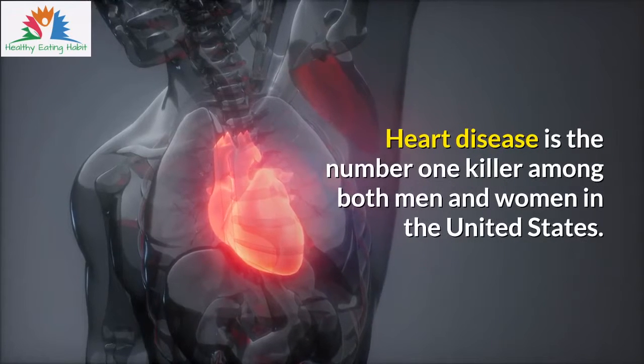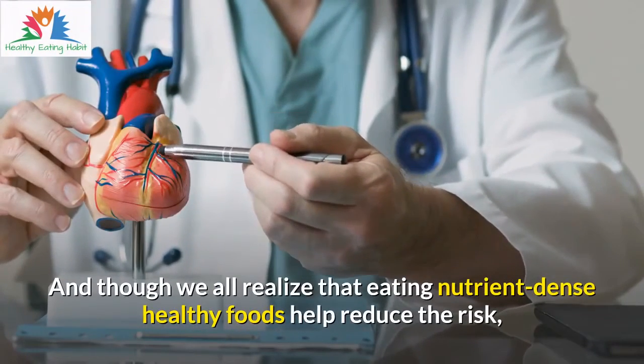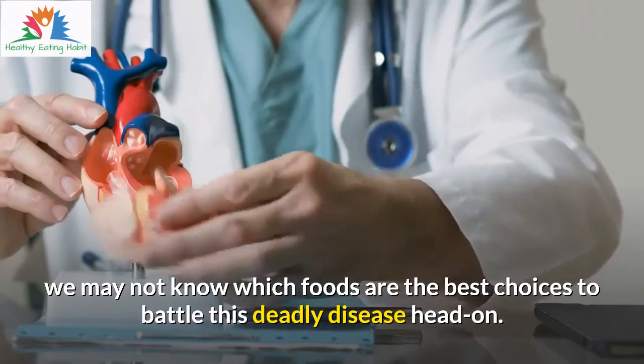Heart disease is the number one killer among both men and women in the United States. And though we all realize that eating nutrient-dense healthy foods helps reduce the risk, we may not know which foods are the best choices to battle this deadly disease head-on.